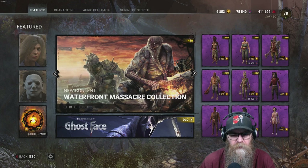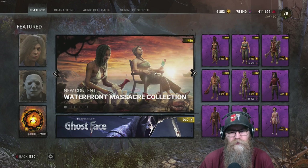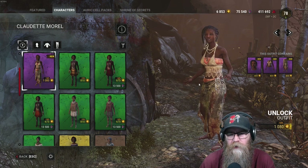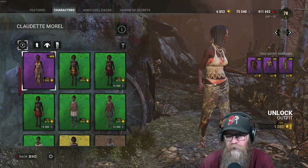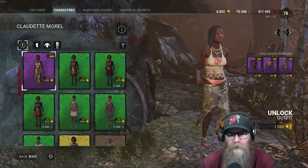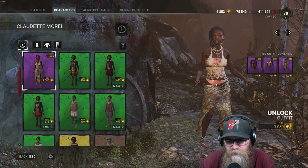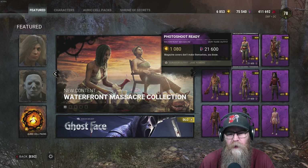It looks badass — the Trapper, the Hillbilly, and we also have Claudette and Jane. Let's take individual looks. Here's Claudette's new look. It has like a name for it — it's pretty cool. She's got another dress, we got a little bikini bottoms. I really like her hair — the dreadlocks with little seashells at the end. That's a nice skin.